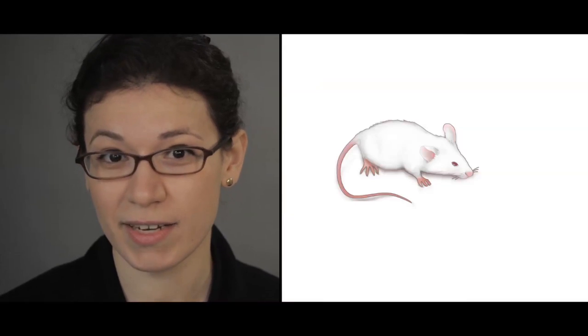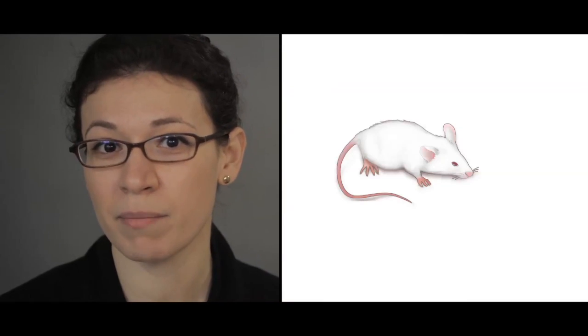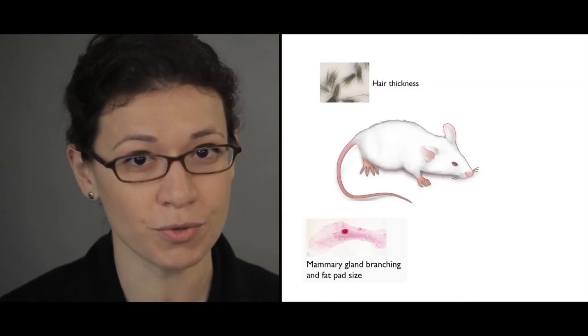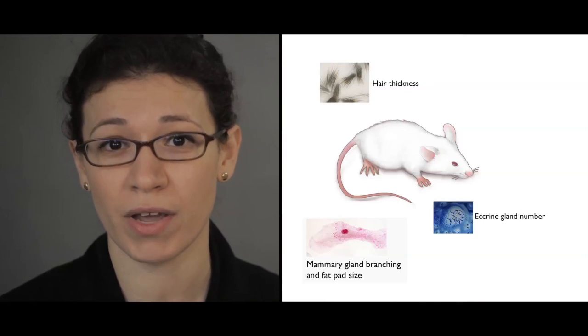What we found was really exciting. Our EDAR-370A mouse had thicker coat hairs, a number of mammary tissue changes, and an increased number of eccrine sweat glands. This is exciting because it provides a critical piece of evidence that EDAR-370A could have been acted on by natural selection — the mouse tells us this single amino acid substitution alone is able to change multiple traits at the level of a whole organism.